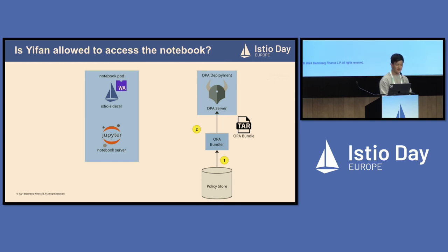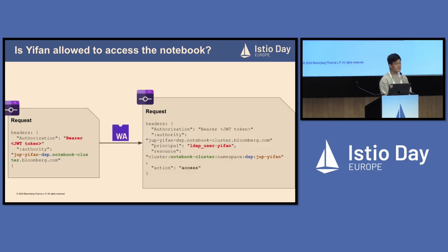Moving back to the diagram — we've talked about how the Istio sidecar works in the authentication process. In authorization, it is also a key component. We add a WebAssembly plugin to this Istio sidecar using an Istio WasmPlugin resource. What this WebAssembly plugin does is take an HTTP request as input. The request has an authorization header set by the network proxy pod, and that header contains a JWT token. The token contains basic information about the user — for example, the username. The WebAssembly plugin extracts this username from the unmarshalled JSON payload and sets it in the output request's principal header.